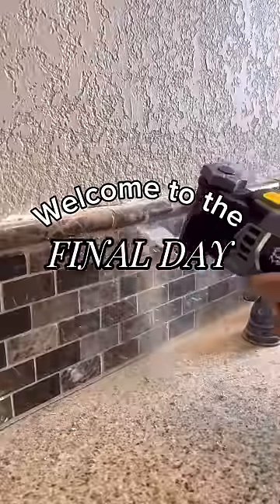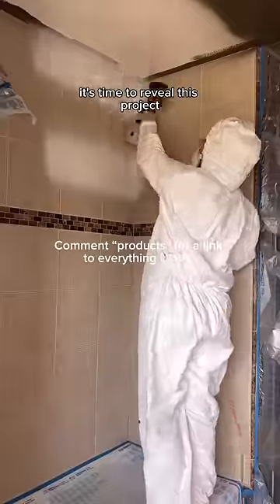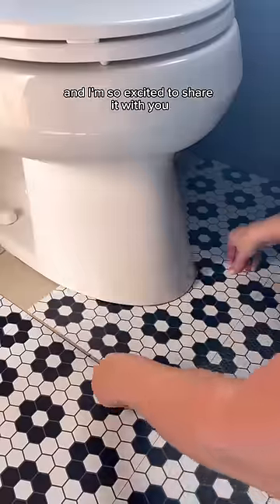The wait is finally over! Welcome to the final day of giving my outdated bathroom a much-needed makeover. It's time to reveal this project that I've been working so hard on for the past week and I'm so excited to share it with you.